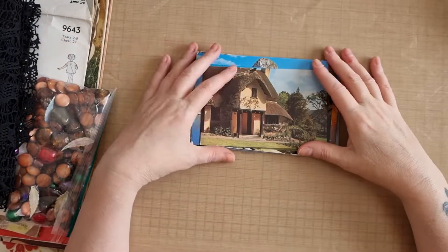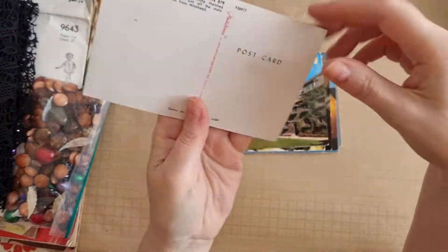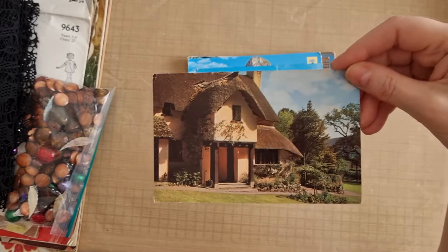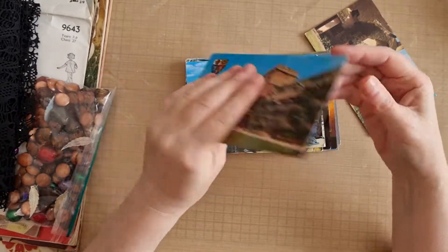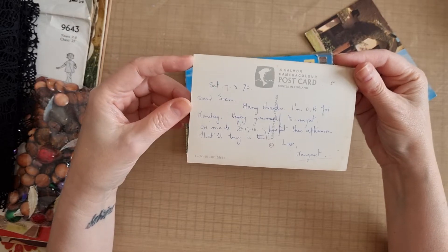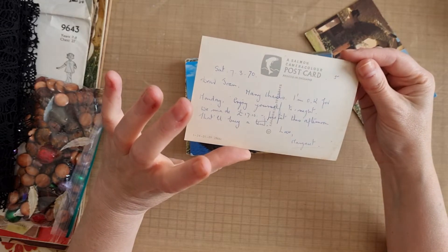Then I picked up all these postcards - they were 10p each. Some of them are vintage, some of them aren't. Some of them have got writing on the back, some haven't, which is fun. I just picked up the ones I thought I'd definitely find a use for. This one is Pembroke College Oxford, written in 1970 - it says 'got to enjoy yourself tonight, we made 17 pound 10 profit this afternoon, that'll buy a tent really.'